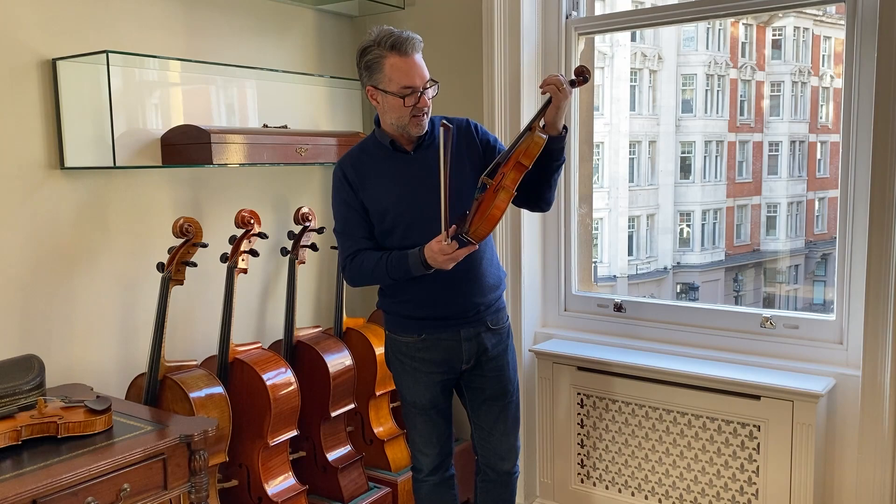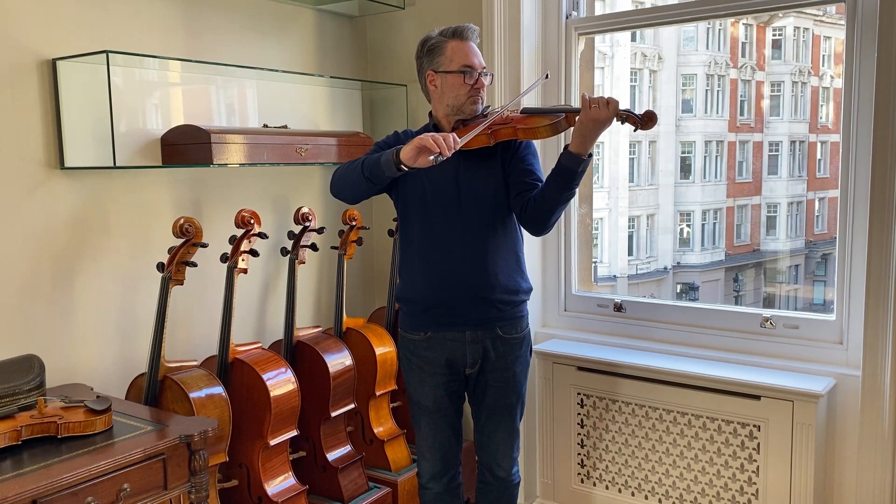So here we go. It's an orangey-reddish colour — more orange than red. And again, it's a very beautiful example in mint condition.